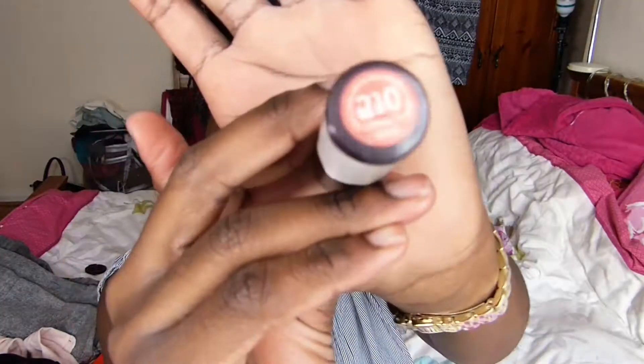Hey guys, welcome back to my channel! Today's gonna be a haul video because I have been a bit naughty and gone shopping recently. I bought some things that I thought you might want to see. If you're wondering what color lipstick I'm wearing today, it's an old one I just found that I haven't used in a really long time — it's from Rimmel, number 210, called Coral Gold.